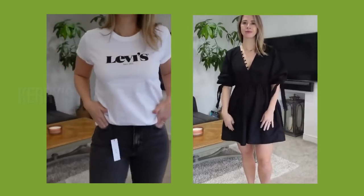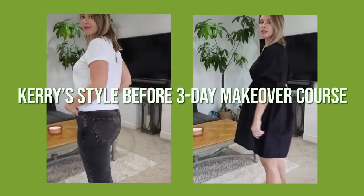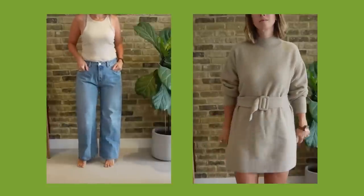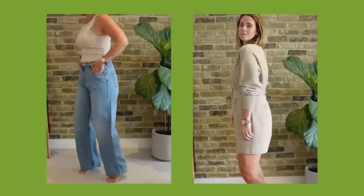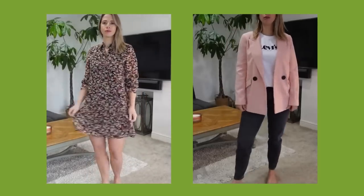Please meet Carrie, one of my students who successfully completed that three-day makeover course. Carrie is a charming, smart lifestyle blogger from the UK. She has a YouTube channel with over 100,000 followers, so for her, personal style is extremely important because it is a part of her public image.